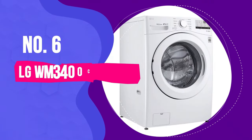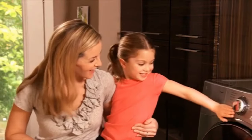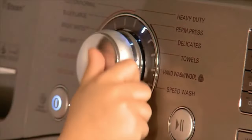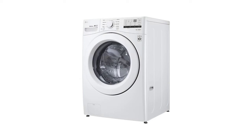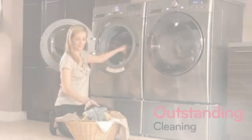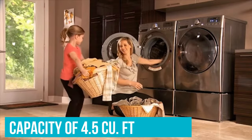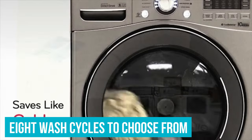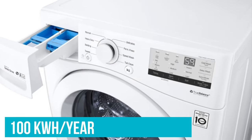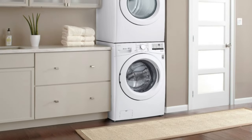Number 6: LG WM3400CW. If you want a reliable washing machine but don't want to spend the big bucks, look no further than the LG WM3400CW. While it comes with a small price tag, it offers a decent capacity of 4.5 cubic feet as well as 8 wash cycles to choose from. At 100 kWh per year, it's one of the cheaper machines to run as well, and it's Energy Star certified.